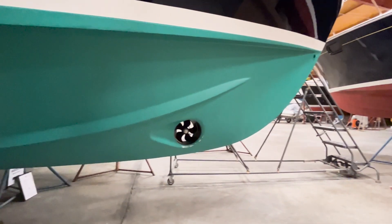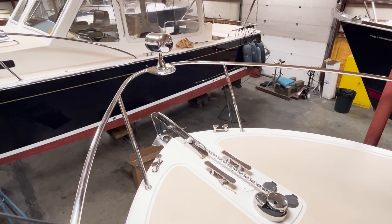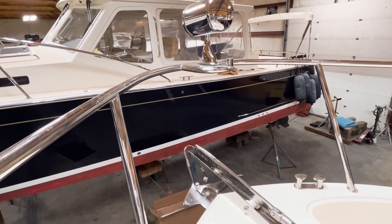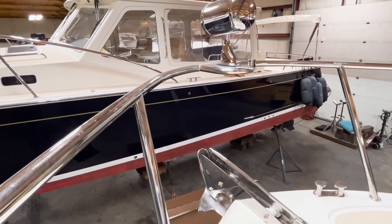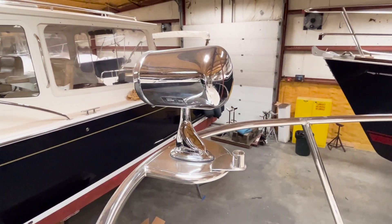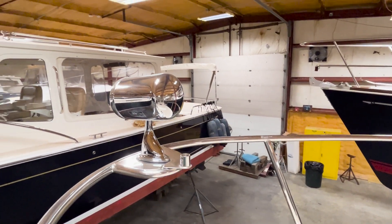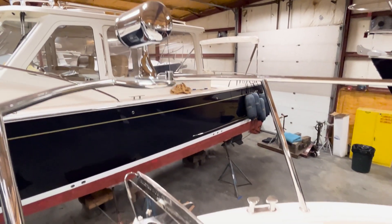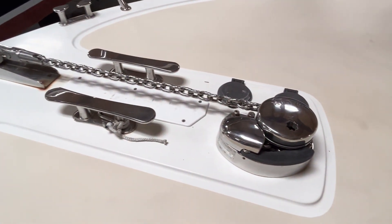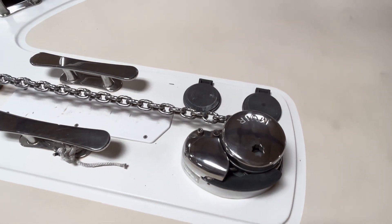The bow thruster is located a few feet back from the bow. Starting at the bow, we have a solid stainless steel bow rail with welded legs — really nice quality stainless steel work. There's also a remote-controlled spotlight all the way up forward, functional and very eye-catching. The single anchor roller features an electric mirror windlass with up and down foot switches.